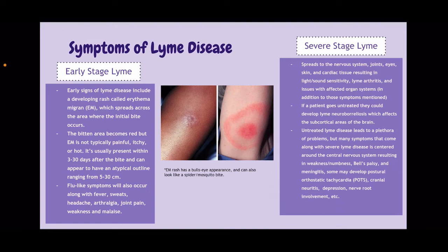In the next stage — just calling it severe Lyme — it becomes more serious because, as mentioned previously, B. burgdorferi can spread pretty much everywhere, including the nervous system, joints, eyes, skin, and cardiac tissue, resulting in light and sound sensitivity. It can also result in Lyme arthritis and issues with affected organs.